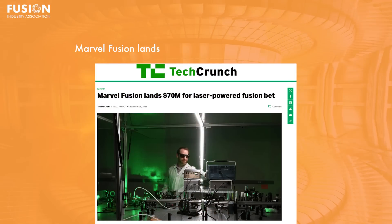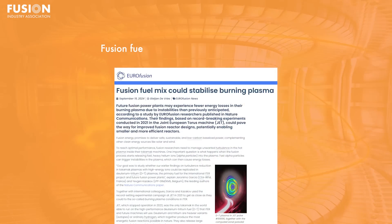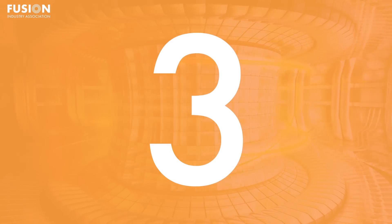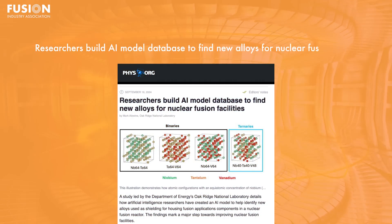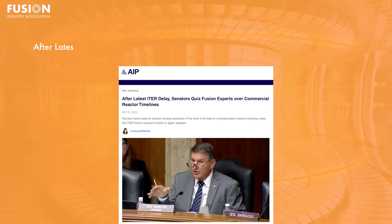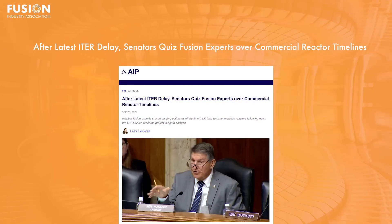Hello and welcome. I'm Jeff Peachman, a PhD student at the University of Washington studying plasma physics, and today I've got some interesting news for you. Here are your four main fusion news stories for this week: Marvel Fusion lands $70 million for a laser-powered fusion bet; fusion fuel mix could stabilize burning plasma; researchers build an AI model database to find new alloys for nuclear fusion facilities; and after the latest ITER delay, senators quiz fusion experts over commercial reactor timelines. There are also some short bonus stories at the end.